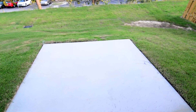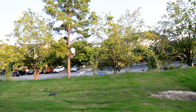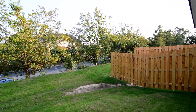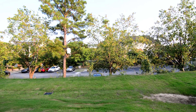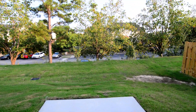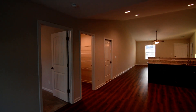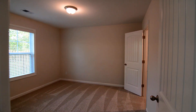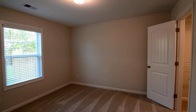Via the sliding glass door, we'll take a quick look out back to the back patio. You have some fencing on the left and right side that separates you from your neighbors, but the back is open. At this time, there is an apartment complex or maybe condos back there that it backs up to.